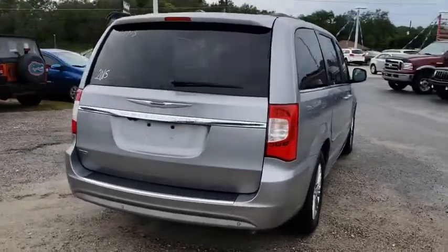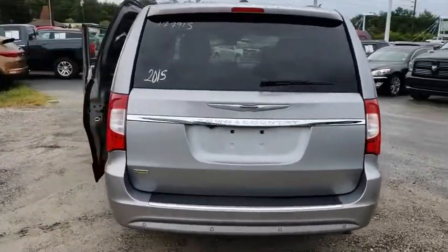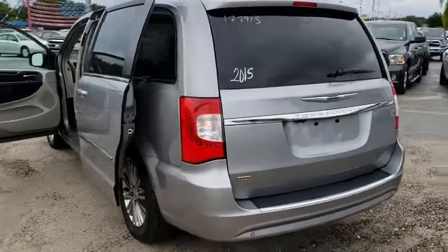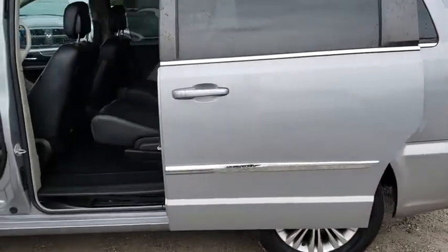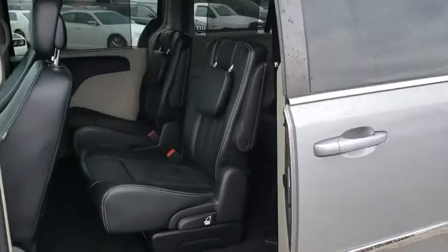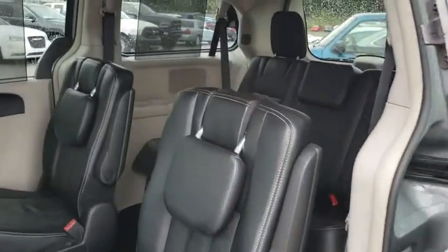Tow up to 3,600 pounds when your Town & Country is equipped with the towing prep package. Seat seven comfortably and choose from stow-and-go seating or the innovative swivel-and-go seating. This vehicle has less than 80,000 miles.